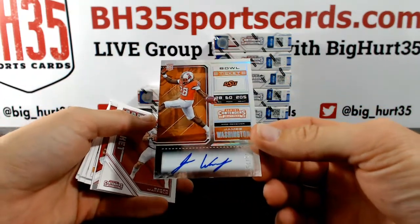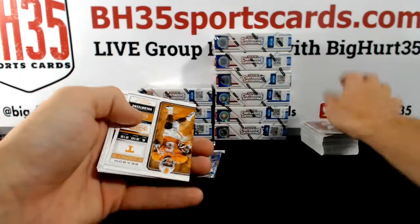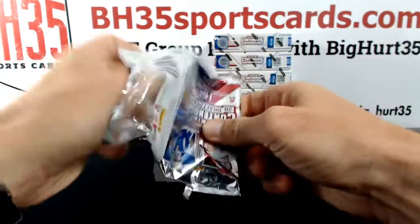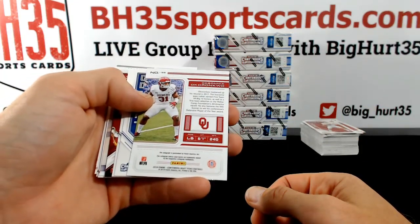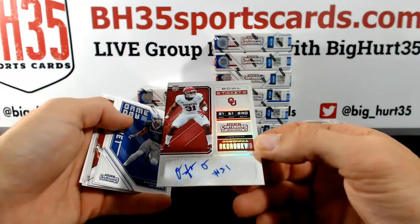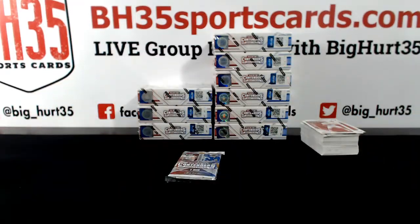James Washington to 25. That was Pittsburgh also, right? They're going to be expensive next year. Og... Okoronkwo — first auto I've seen of him. Oklahoma.